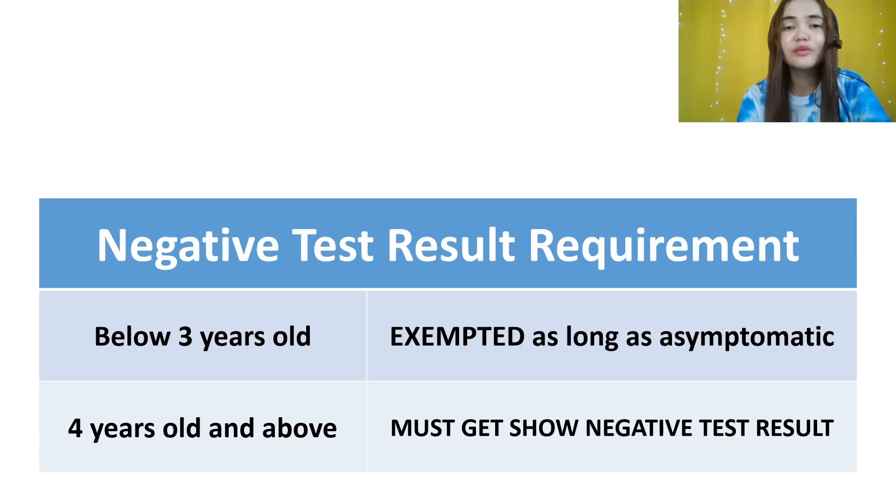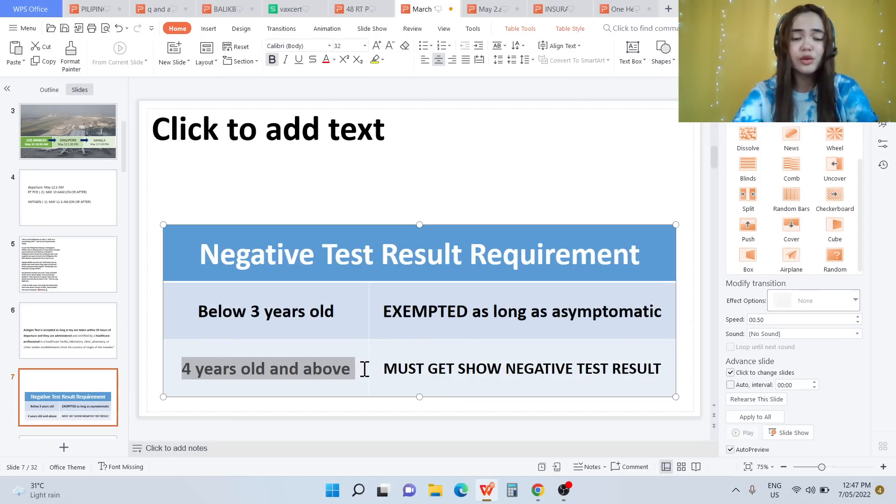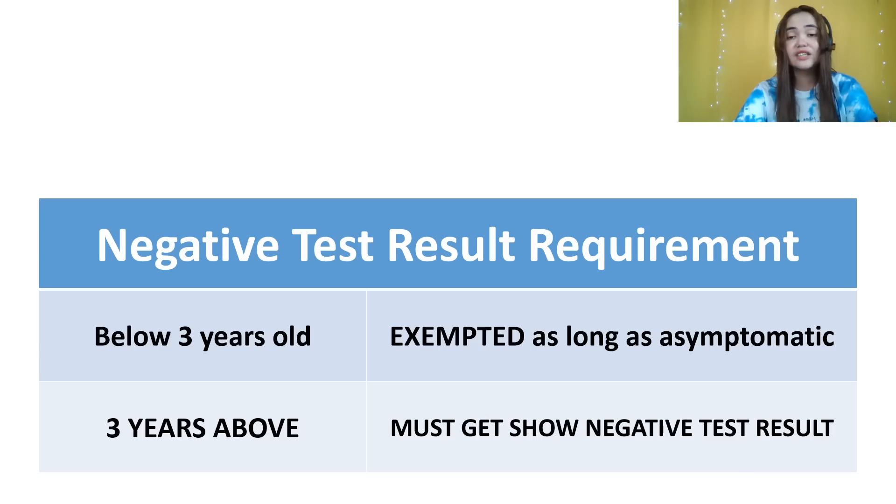Please learn from this experience. Do not use a certificate that mentions off-site testing or a self-home test kit — you will end up in quarantine. For the negative test result requirement, if you have kids traveling with you who are below three years old, they are exempted as long as they have no symptoms. Three years old and above must show a negative test result, either antigen or RT-PCR.